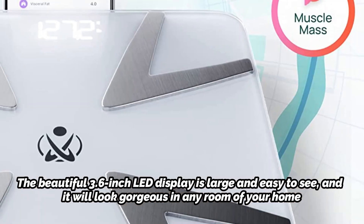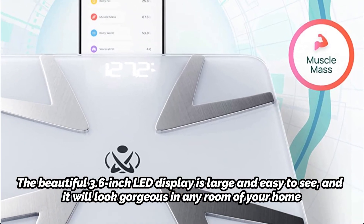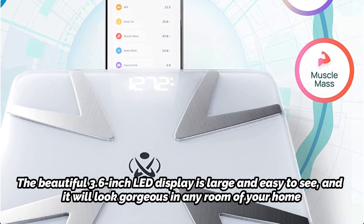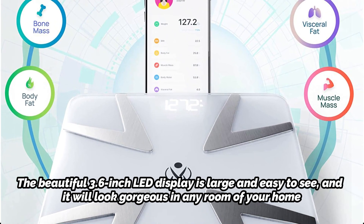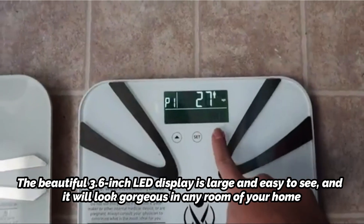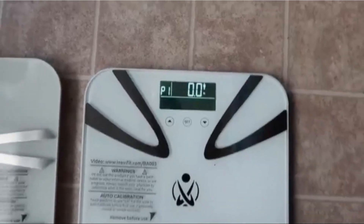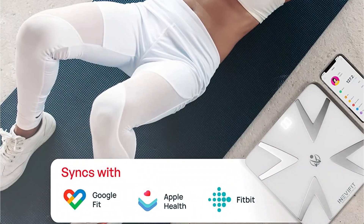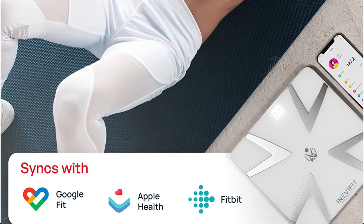The beautiful 3.6-inch LED display is large and easy to see, and it will look gorgeous in any room of your home. This scale is simple to use and can support up to 400 pounds at its maximum weight. The InevaFit bathroom scale is covered from any manufacturing flaw for five years, and their US-based service is accessible to help seven days a week.